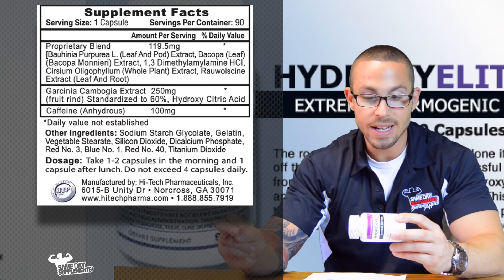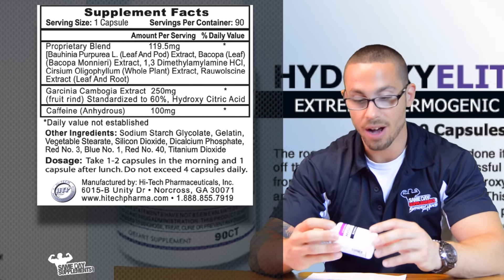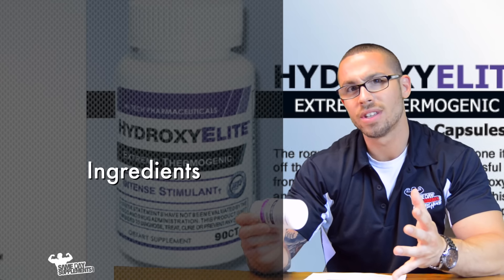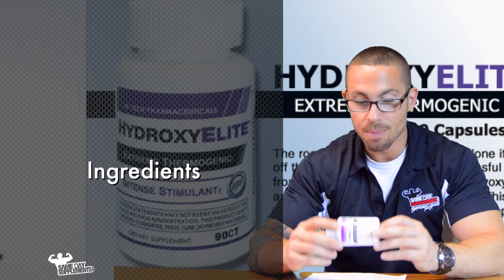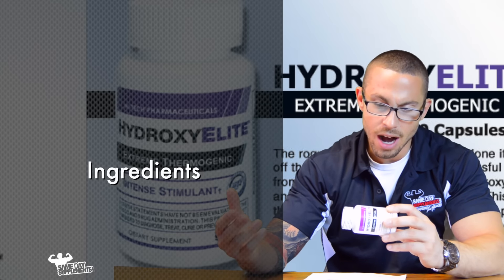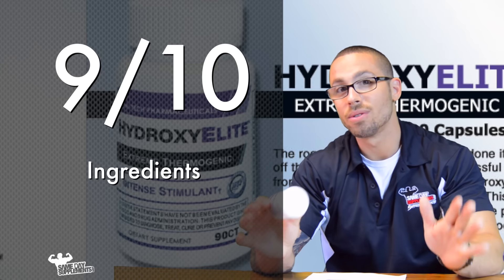The two ingredients I went over are what make this really stand out as a pretty crazy fat burner. Because 1,3-dimethylamine is in here, you can even use it as a pre-workout, but don't use it on top of a pre-workout — that's my recommendation. Based on those two ingredients alone and how they appear to be dosed, I'm going to give this a 9 out of 10.